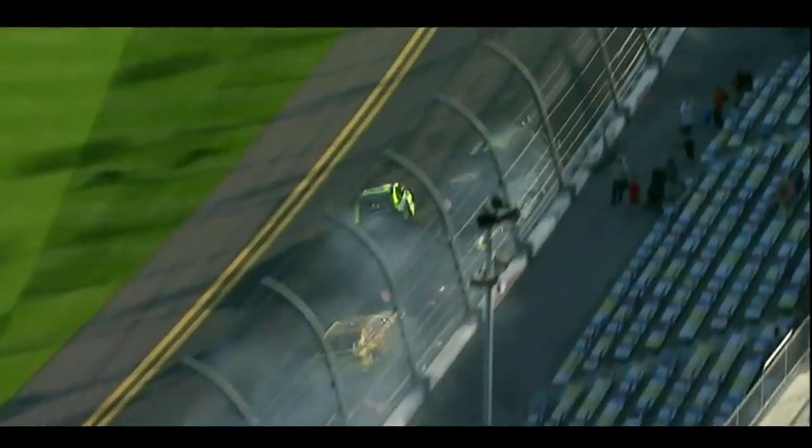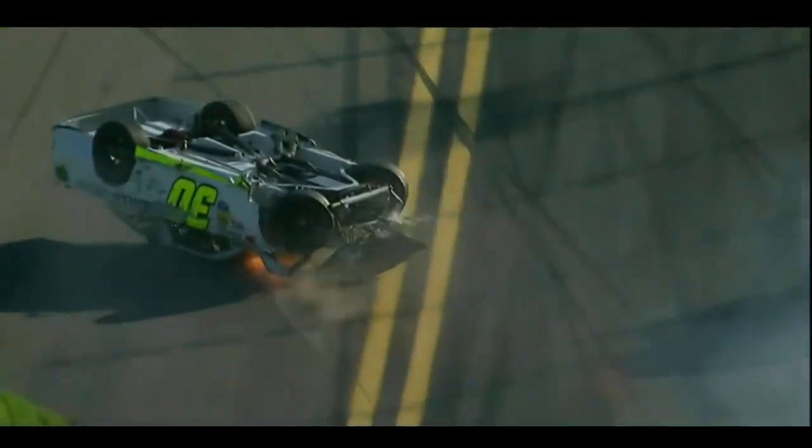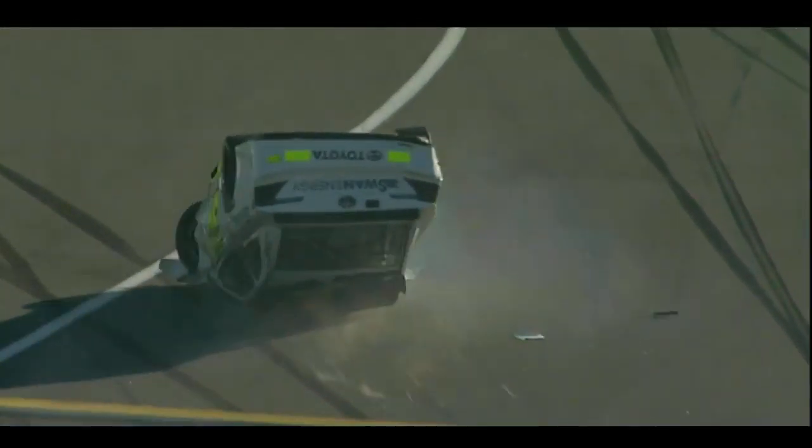Kenseth in the 20 looks like he kicked up into Joey Logano in the 22, that turned him sideways. Trevor Bain, the 21, looked to me, Larry, like he was going to bump draft. Got him going. A lot of different looks here.